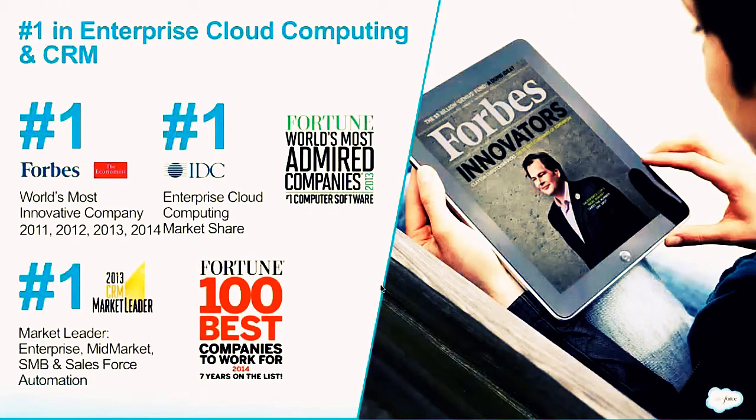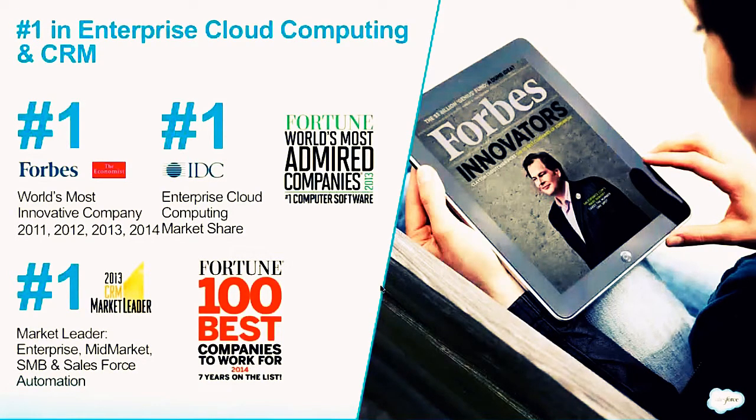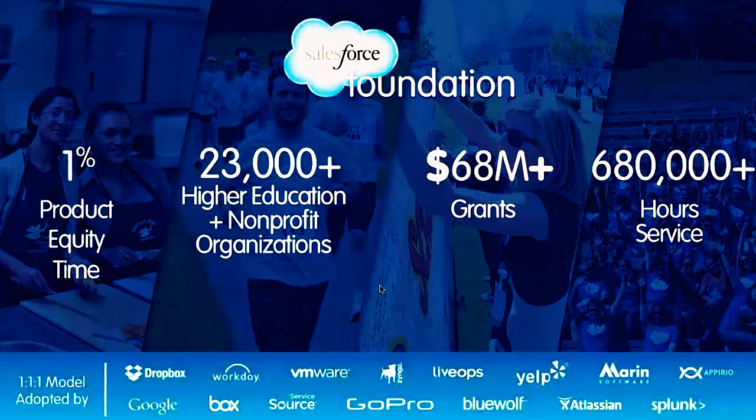A little background on who Salesforce.com and the Salesforce.com Foundation are. The Foundation is the nonprofit arm of Salesforce.com. Salesforce.com has been named the most innovative company in the world by Forbes magazine for four consecutive years — no other company has done that. We're innovative not only in technology but also in corporate philanthropy. Here at the Foundation, we're dedicated to helping NGOs and nonprofit higher ed institutions connect to their students in a whole new way by leveraging Salesforce technology.